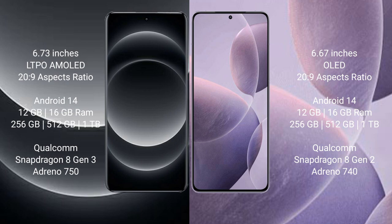Xiaomi 14 Ultra comes with 12GB and 16GB RAM options, with 256GB and 1TB internal storage, powered by the Qualcomm Snapdragon 8 Gen 3 processor and Adreno GPU 750. Redmi K70 comes with 12GB and 16GB RAM options with 256GB internal storage, Qualcomm Snapdragon 8 Gen 2 processor and Adreno GPU 740.